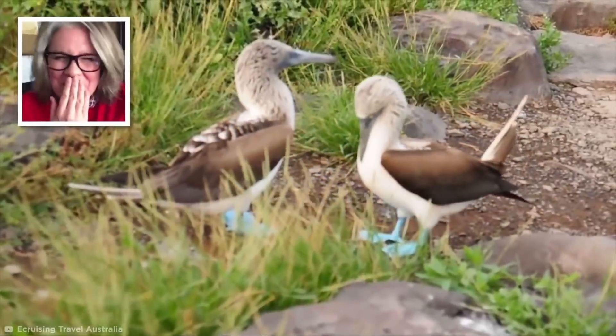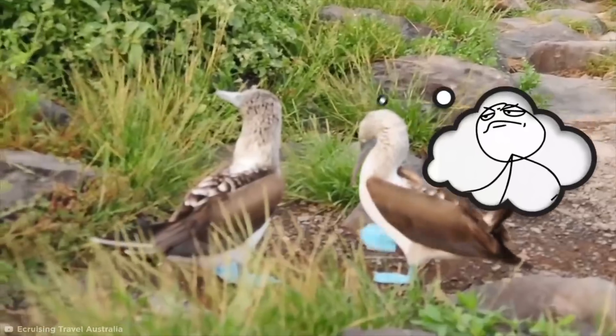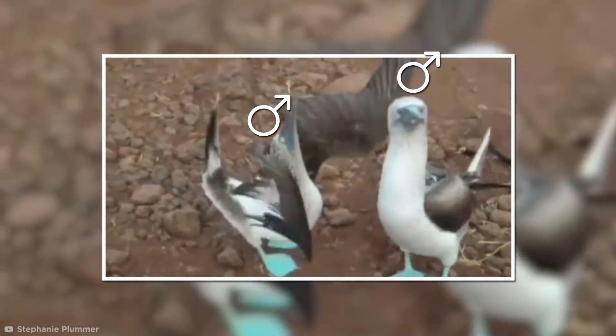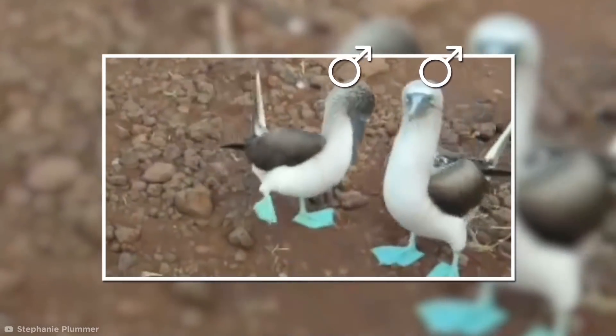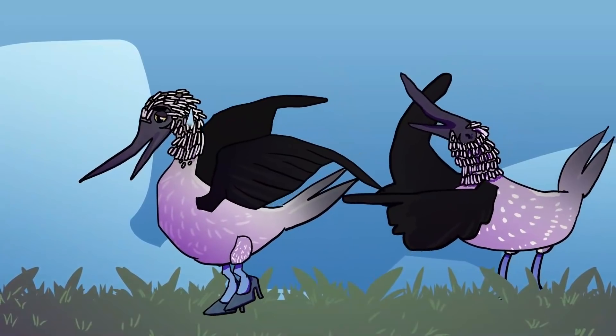It's pretty amusing to watch, but this booby isn't just stomping around like that for no good reason. In fact, boobies take great pride in their fabulous feet. During mating rituals, male birds show off their feet to prospective mates with a high-stepping strut that kind of makes them look like they're trying to walk in heels for the first time.